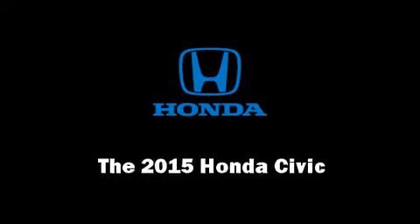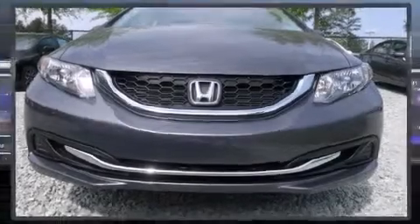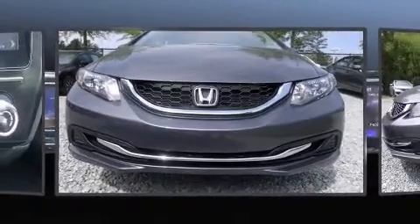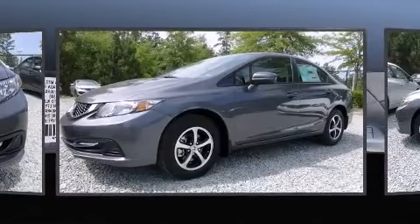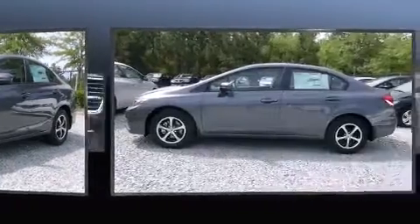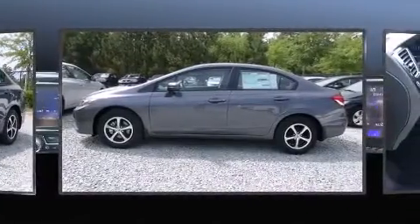Climb inside the 2015 Honda Civic. This four-door, five-passenger sedan is ready to drive off the showroom floor. It features a front-wheel drive platform, an automatic transmission, and a 1.8-liter four-cylinder engine.